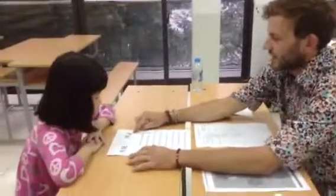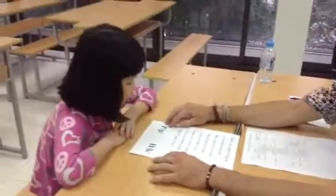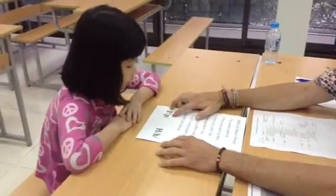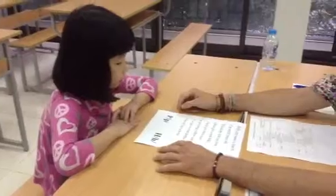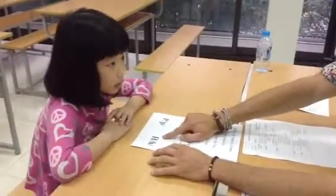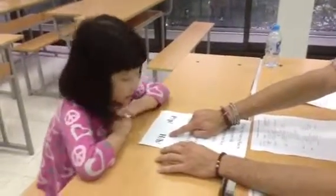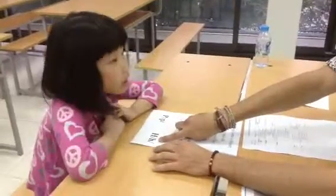And can you tell me what letter is this? P. Okay, P. And can you make the sound? What sound does it make? Pah. There you go. And what letter is this? H. And how do you make the sound? Pah. Very good.